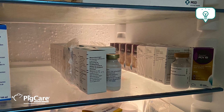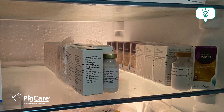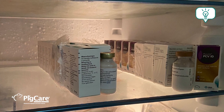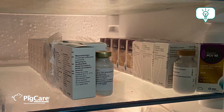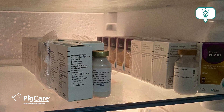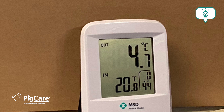The second thing you need to be aware of is that you don't want to pack the fridge with vaccines and push them to the back. In that way the fridge will create ice, and some vaccines will be below the advised temperature while others will be too hot. Check the temperature of your fridge regularly to avoid issues with storage temperature.